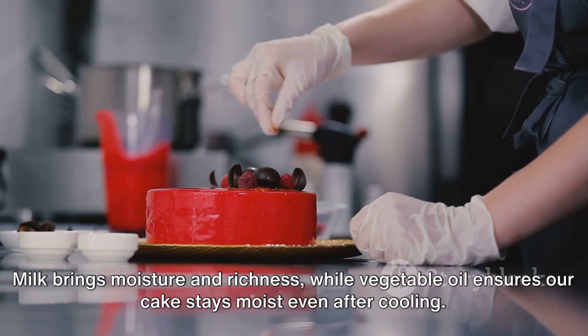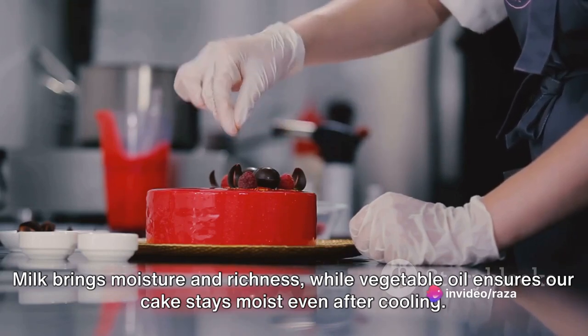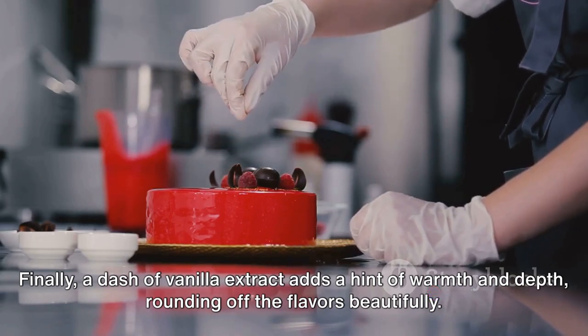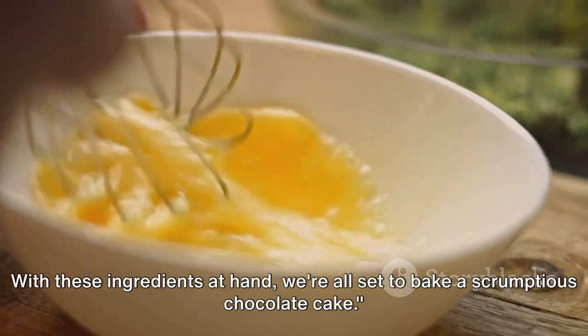Milk brings moisture and richness, while vegetable oil ensures our cake stays moist even after cooling. Finally, a dash of vanilla extract adds a hint of warmth and depth, rounding off the flavors beautifully. With these ingredients at hand, we're all set to bake a scrumptious chocolate cake.